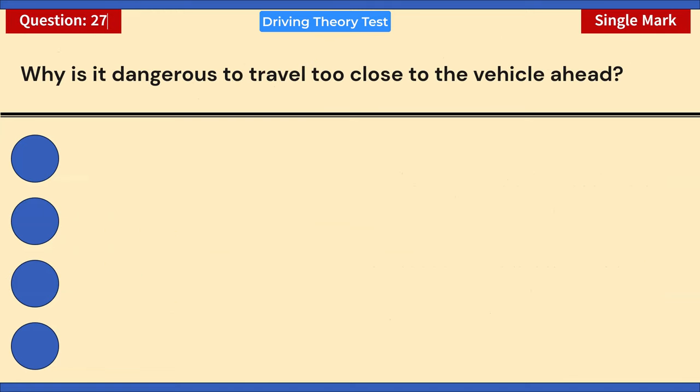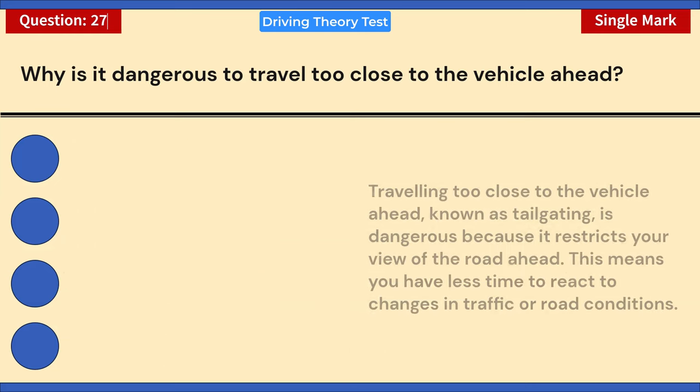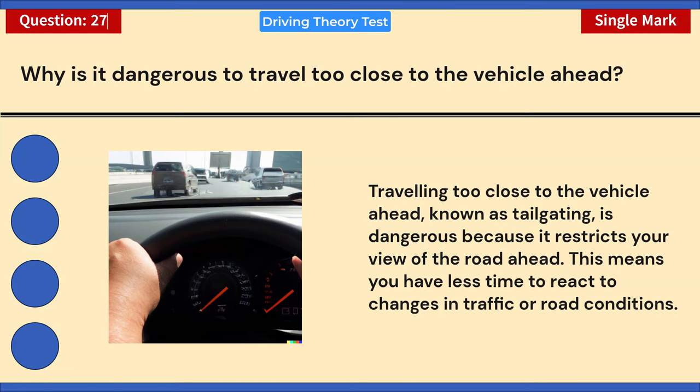Why is it dangerous to travel too close to the vehicle ahead? A) Your engine will overheat. B) Your mirrors will need adjusting. C) Your view of the road ahead will be restricted. D) Your sat nav will be confused. Correct answer: C — your view of the road ahead will be restricted. Traveling too close to the vehicle ahead, known as tailgating, is dangerous because it restricts your view of the road and leaves less time to react to changes in traffic or road conditions.